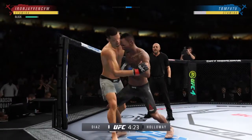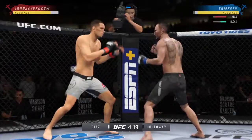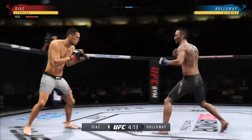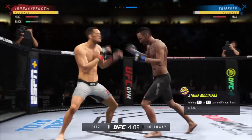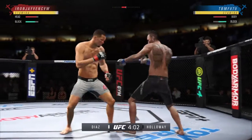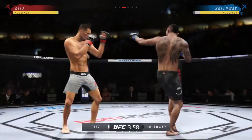A nice shot there defensively to raise the guard and prevent any damage. Those hands never leave where they're supposed to be, and if you do that, most times you will block the shot that's incoming. Now he's throwing every part of himself into these big leg kicks. Look at how he turns his hip over when he throws that kick. Nice connection there by Nate Diaz.